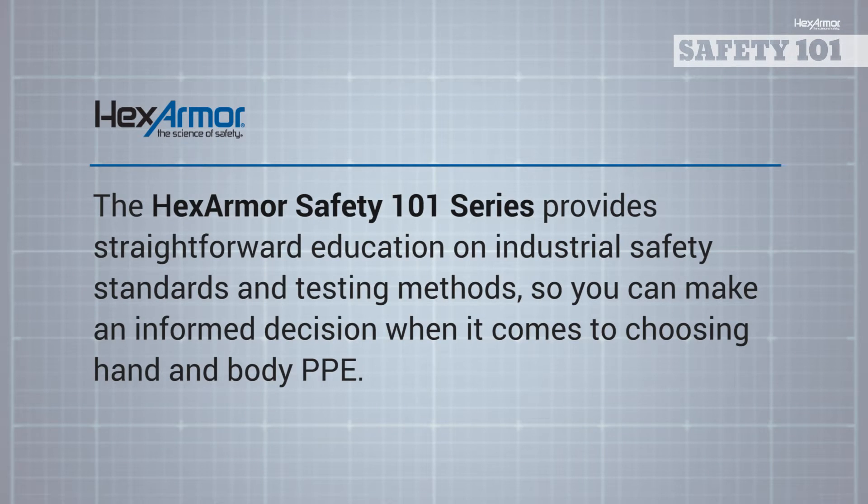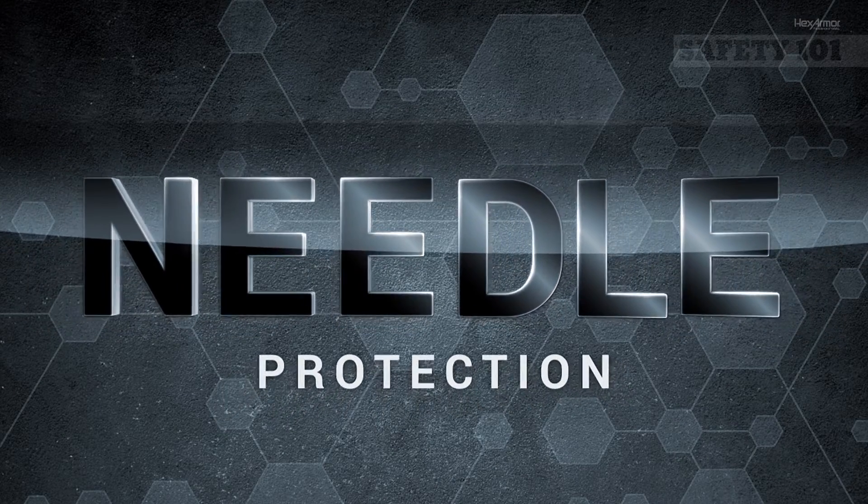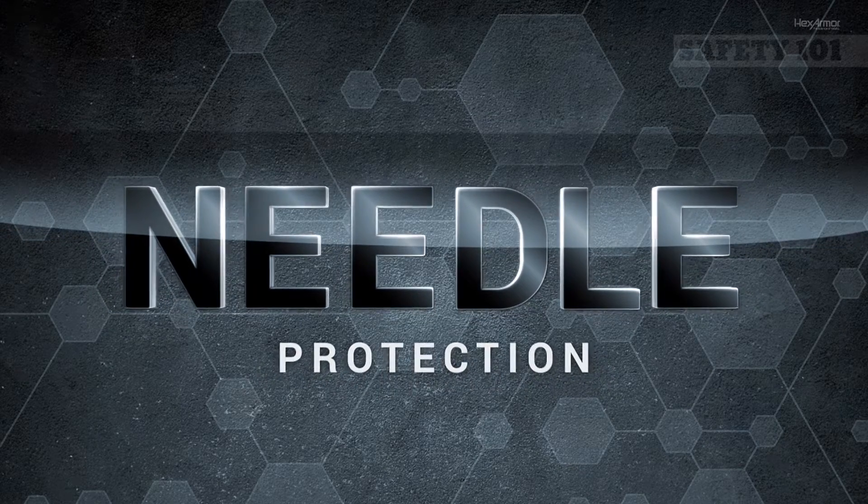The HexArmor Safety 101 series provides straightforward education on industrial safety standards and testing methods, so you can make an informed decision when it comes to choosing hand and body PPE. At HexArmor, worker safety is always our number one priority, and needle stick protection has always been one of our key strengths.